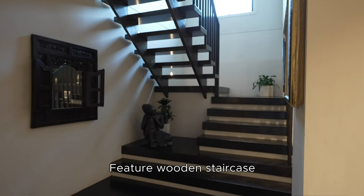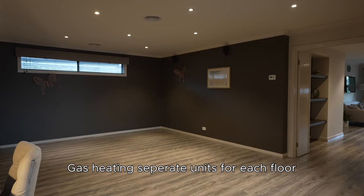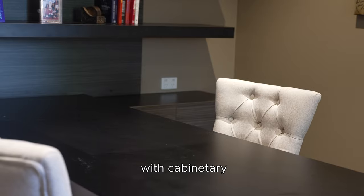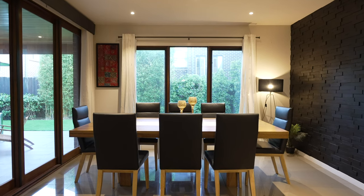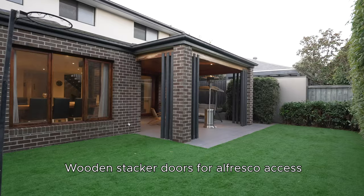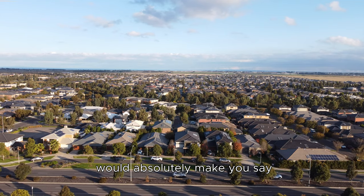A featured wooden staircase, a grand al fresco with timber ceilings and gas heating with separate units for each floor, feature walls, and a built-in study table right at the front of the home with cabinet storage. Wooden stacker doors for al fresco access and a wooden feature window complete the look.